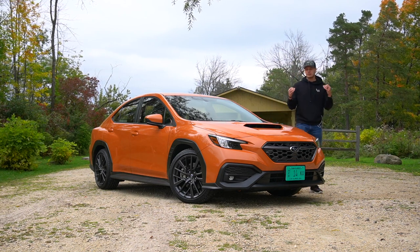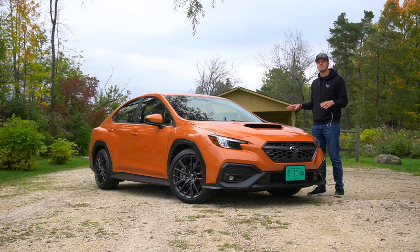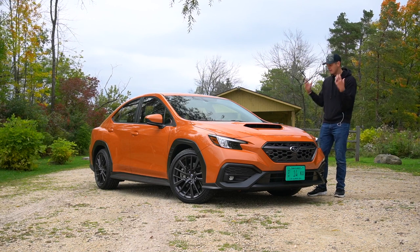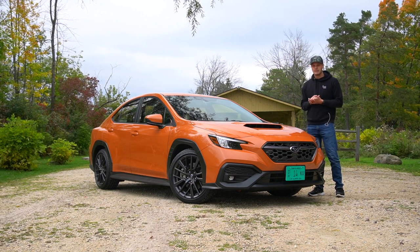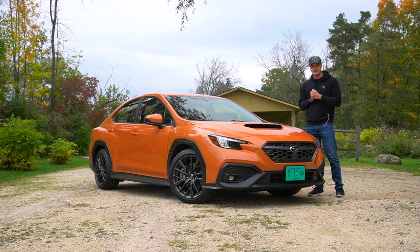I know that the WRX cult is super strong, and I never really understood that, but having spent a week with this, I think I'm starting to get it. The idea that you can get this amount of performance and all-wheel drive capability for the low $30,000 mark — I'm definitely starting to understand.